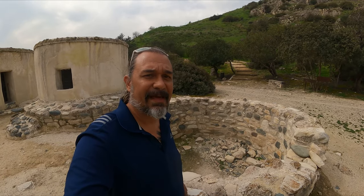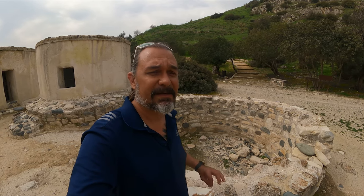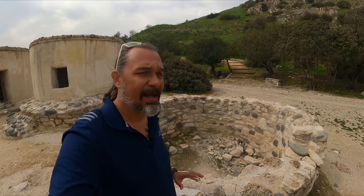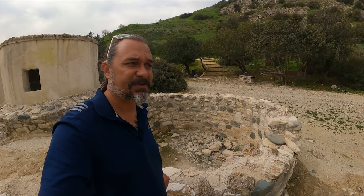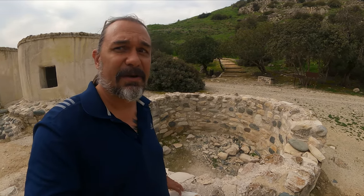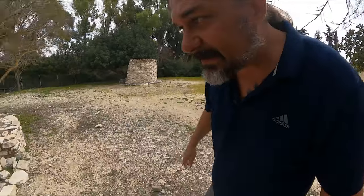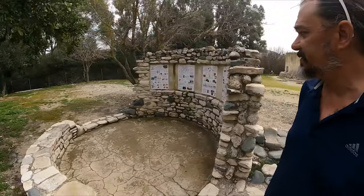They used ethnoarchaeology to actually figure out that they had used trees to make roofs on these. And then they had to come up with an idea of how to rebuild them from being found like this, or actually even less preserved than this. One thing they do a good job of here is showing you the process that they went through when they rebuilt it, because they've got like four or five different structures here in different states of archaeological preservation or restoration.